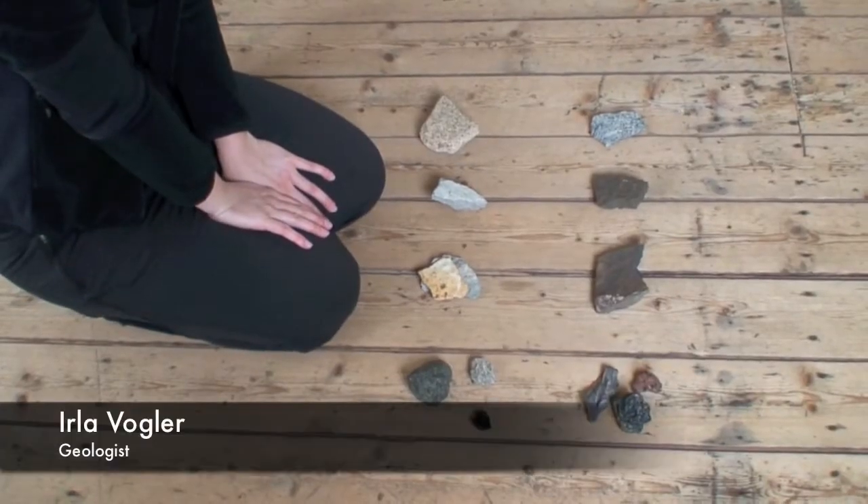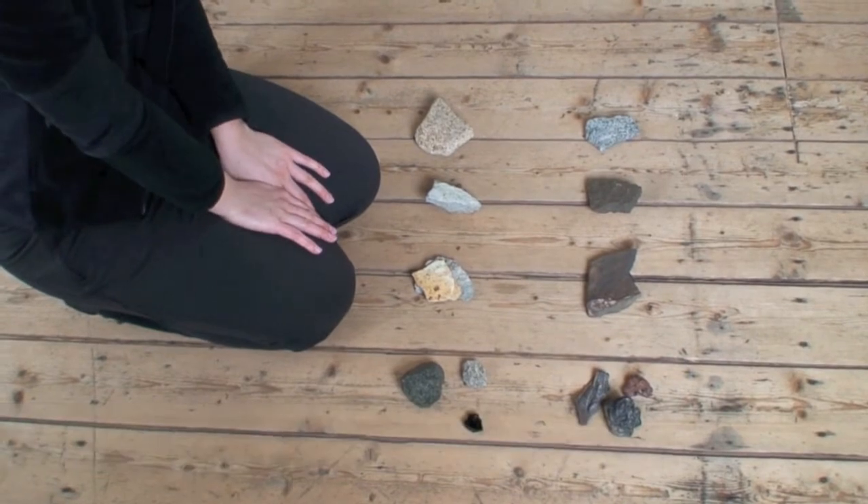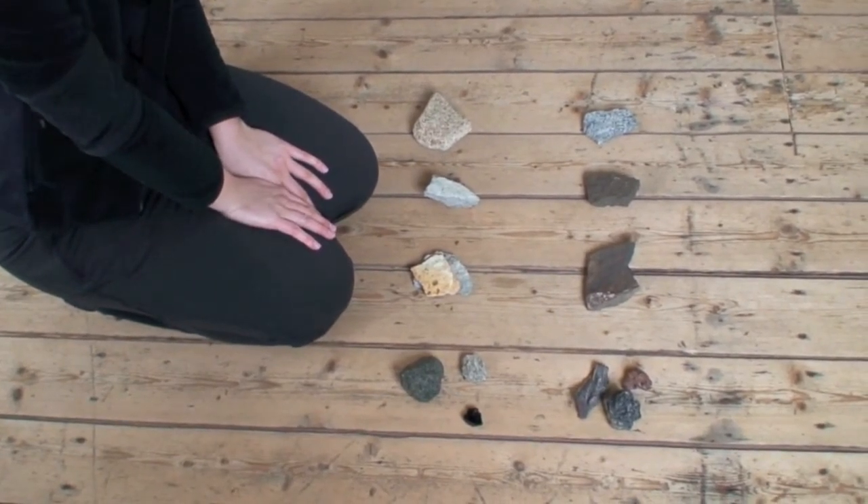Now we're in East Iceland in this museum called Preditalseater. I'm going to tell you a little bit about the different rock types that we have here in East Iceland.